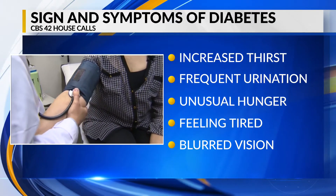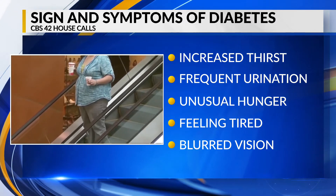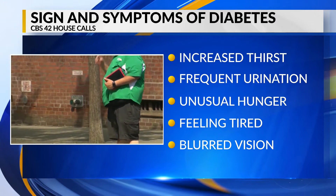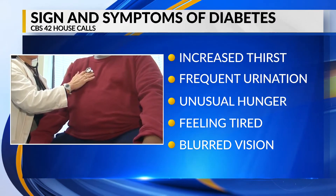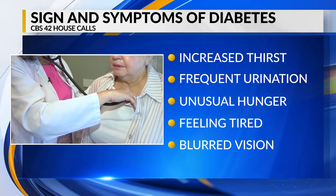Absolutely. The most common signs of diabetes include having frequent urination, having fatigue, having increased thirst. You can actually feel very fatigued without even excessively working. You can get blurred vision, tingling, numbness in the hands and the feet. You can have slow healing of cuts or wounds. That's a subtle sign.